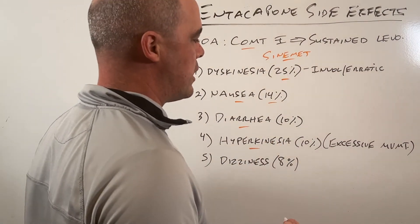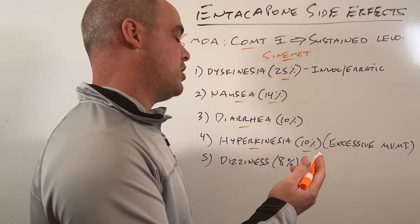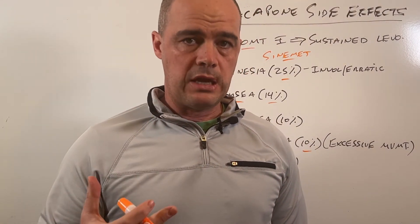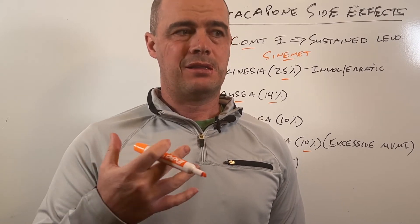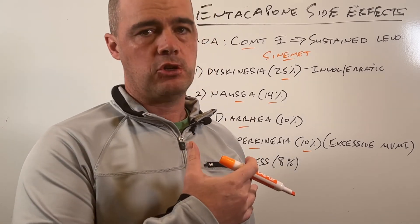Hyperkinesia is another side effect — that's excessive movement — and we see that in roughly 10% of people. We also have dizziness as a side effect at about 8%. Entacapone can be a really helpful drug for people with Parkinson's. At the same time, it doesn't come without some potential problems in the form of side effects, as you saw here.